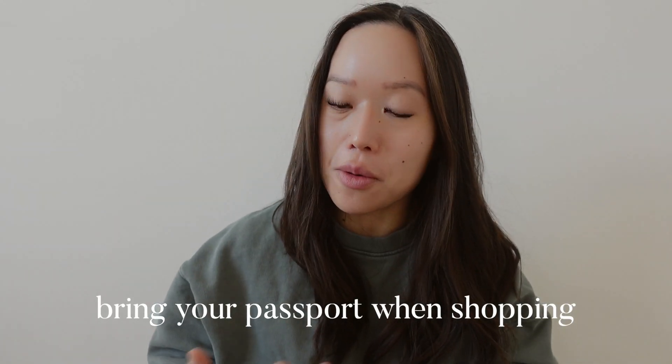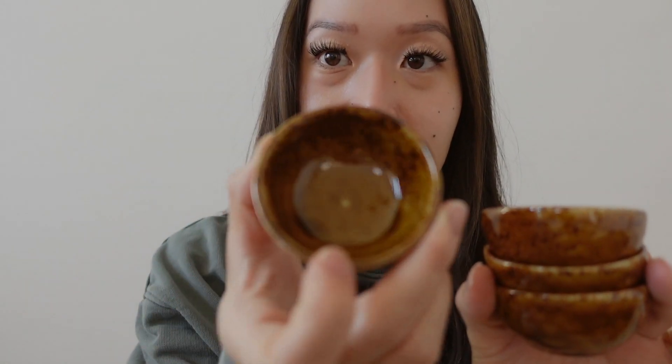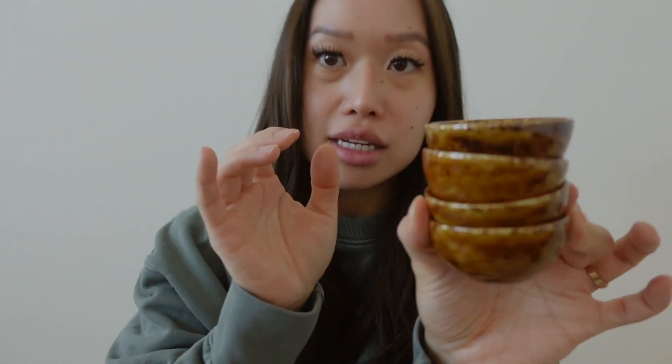Some shops in Japan have a tax-free option — if you don't live there and you're just a tourist, they won't charge you tax, but you usually have to hit 5,000 yen. I was a little under that, so I ended up getting a few more items. At the same shop I got these small dishes — I think they're for dips. I just got four of them, a cute little set.